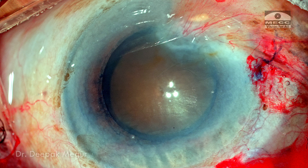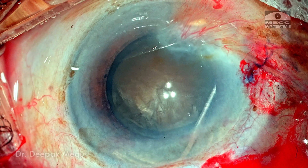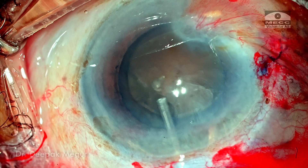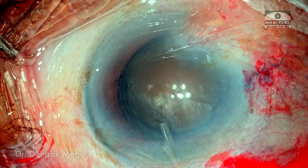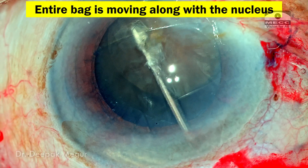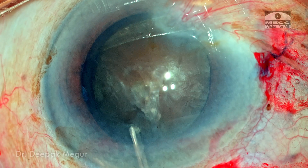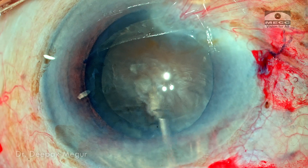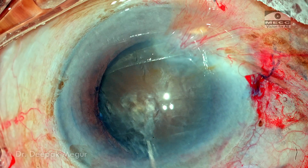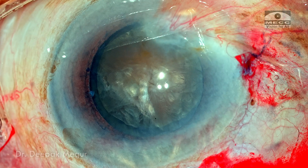Having achieved a decent-sized rhexis, the next step is to assess the strength of the bag. I perform hydrodissection, using very little fluid at multiple quadrants, assessing nucleus mobility and bag laxity. The moment I try to nudge the nucleus, the entire bag moves — an ominous sign. The corticocapsular adhesions are still intact, so mobilizing the nucleus risks the bag coming along with it. I need to stabilize the bag before managing the nucleus.